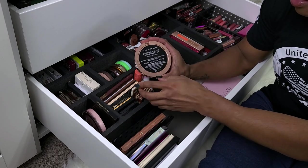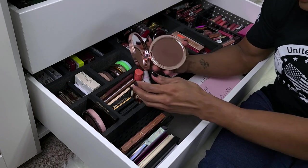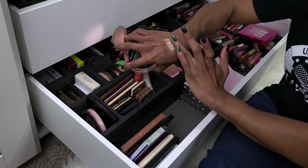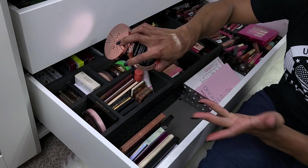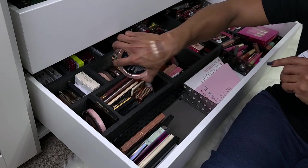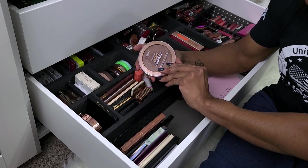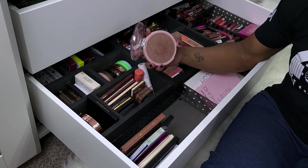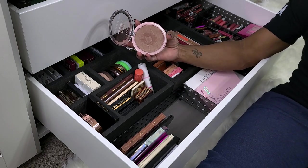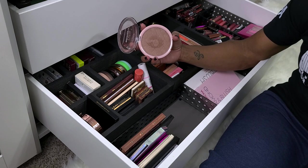This is the Makeup Revolution Revolution Glow Splendor Ultra Matte Bronzer in Medium Dark. Definitely not getting rid of this. She is very dark and very powdery, but it's definitely a good bronzer shade and would even work for me when I get my tan. So I'm gonna keep that. This is the L'Oreal True Match Lumi Bronze It — I love this. I have a backup of this; I thought it was limited edition and then they brought it back. I'm definitely keeping this one — it's not really that shimmery but it's gorgeous.